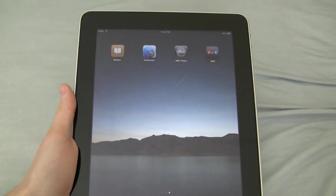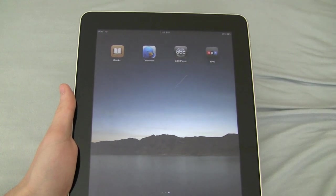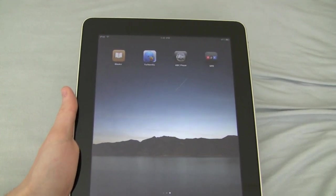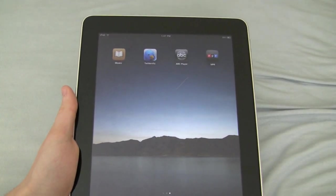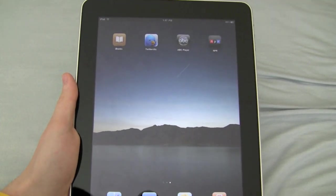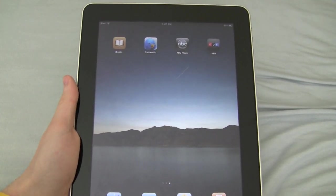The Kindle DX, which also has a 9.7 inch screen but is only in black and white and gray, is only $20 or $30 less than the iPad at $499 for the 16GB model. So they're really pretty comparable to ebook readers of this size, and I think the iPad is probably better.